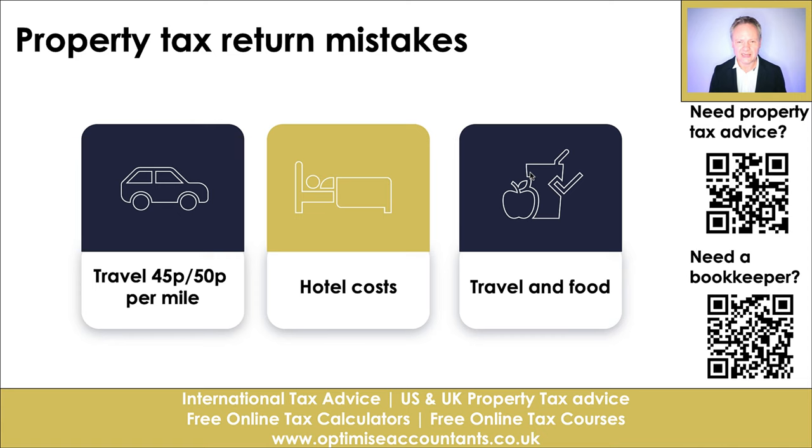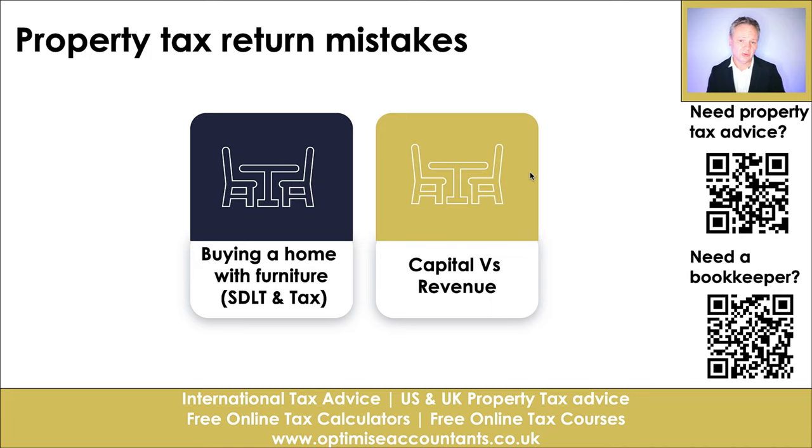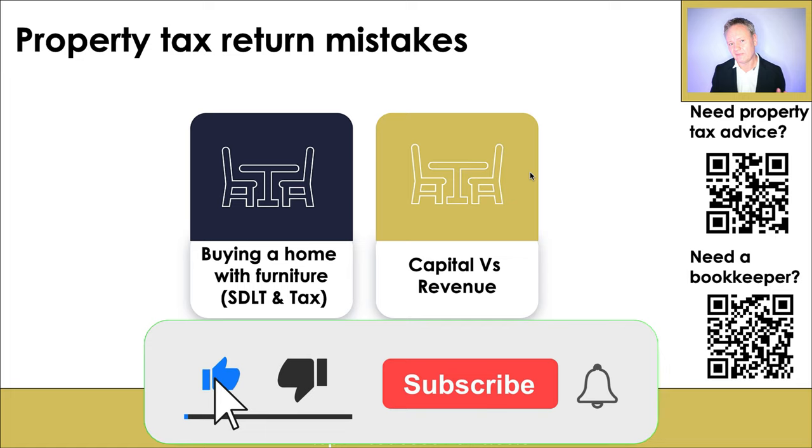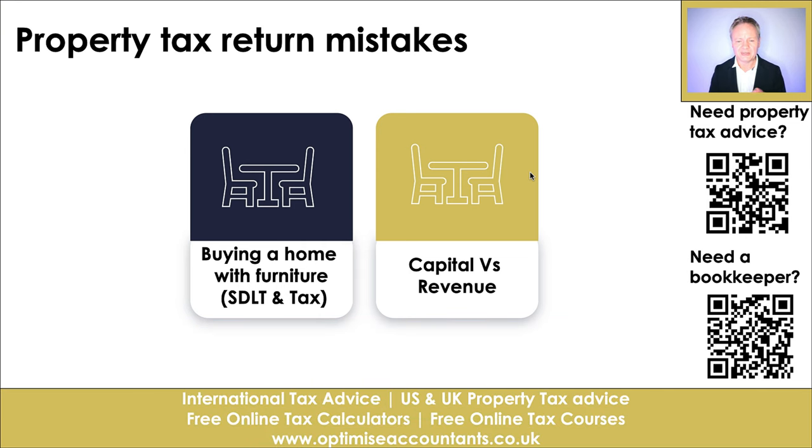Next, we look at replacing domestic items. If you've purchased a property with furniture — TVs, cabinets, beds, sofas — these are called chattels. Having a chattel valuation of, say, £10,000 on a £200,000 property helps reduce your Stamp Duty Land Tax, because SDLT applies only to bricks and mortar, not to furniture or electricals left in the property.